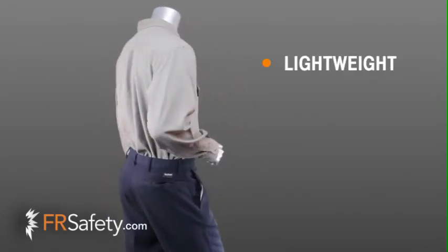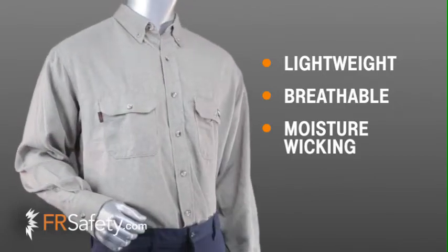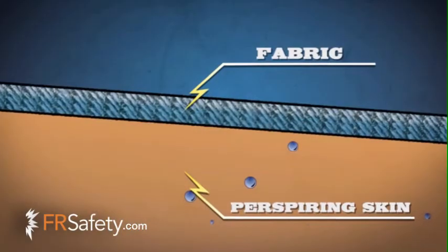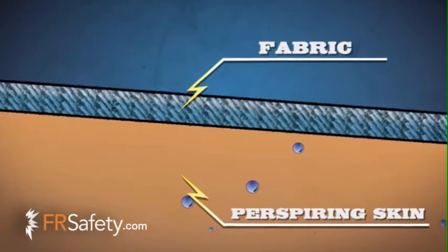Lightweight fabric, breathability, and fast moisture wicking action. Our fabric is the lightest weight dual certified fabric on the FR market today. The moisture wicking and breathability components allow for the wearer to stay comfortable and dry in all types of weather conditions.